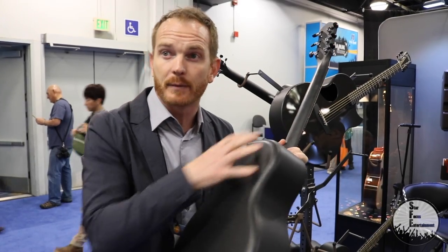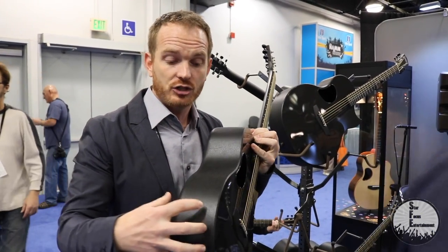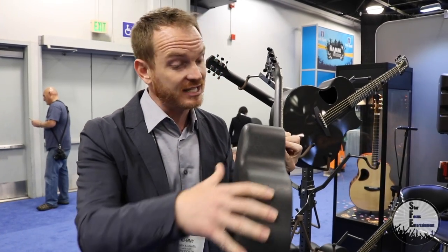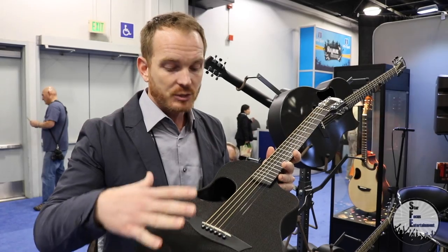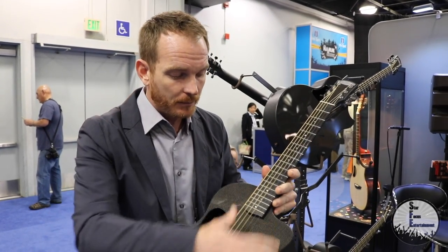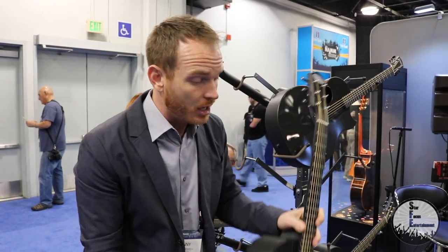The way that they build their bodies is they melt down carbon and liquid-inject it into a mold. So this is a completely solid piece of carbon fiber, as well as the way they do their tops — completely carbon. The neck is carbon. The keys are carbon.